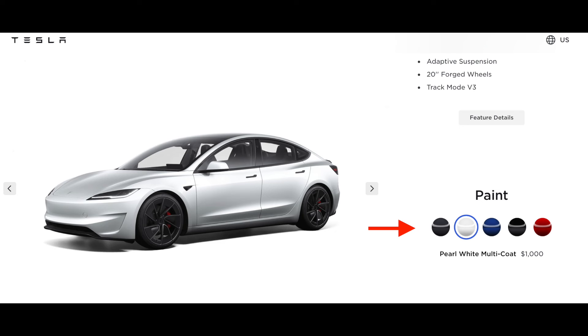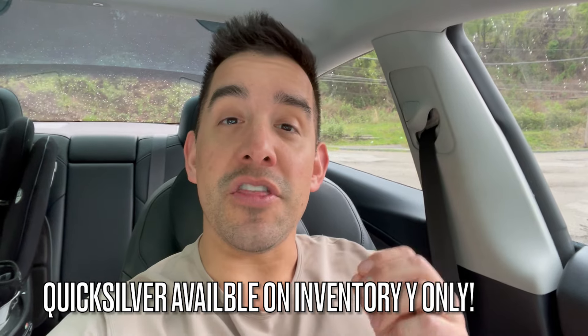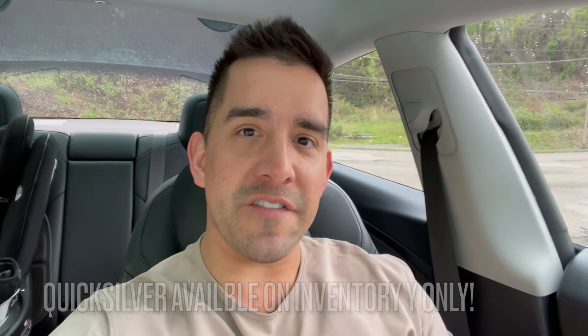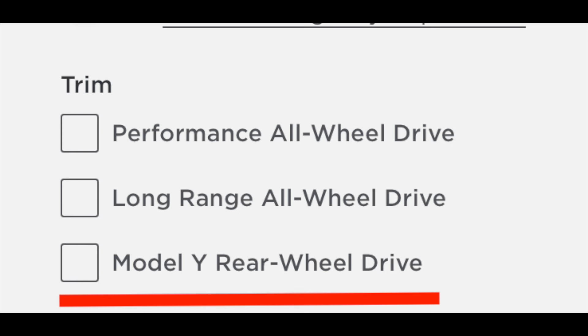This one's interesting because not only can you not order this Quicksilver color in the new Model 3 Highland refresh, it also does not come in any Model 3, including the new performance that was just announced. The new Quicksilver is only available for the two mid-range Model Ys — the long range and the performance. The base model rear-wheel drive Model Y is not, at least at this time, getting the new Quicksilver.